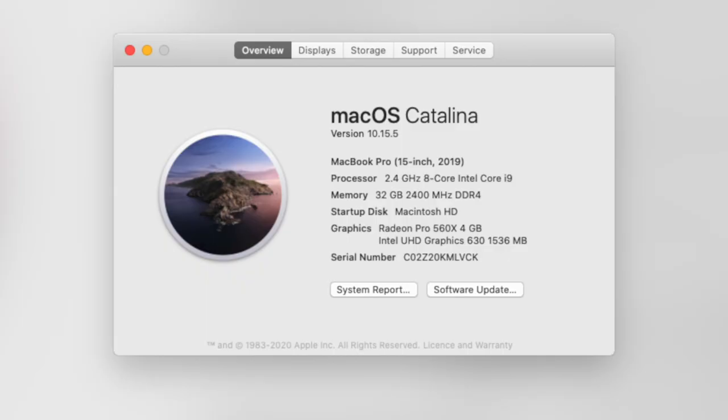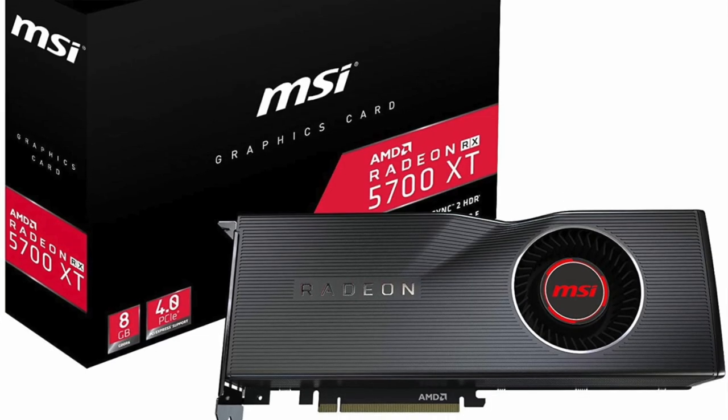But before you run off to try it, just bear in mind that this seems to be a bug specific to macOS Catalina and its drivers for the RX 5700 XT GPU. It possibly also includes other RDNA architecture GPUs. The Vega GPUs don't seem to have this bug, and I've not heard of Polaris GPUs — cards like the RX 580 — having the issue either.